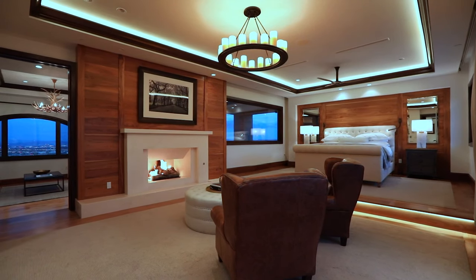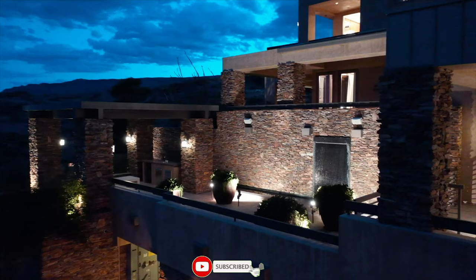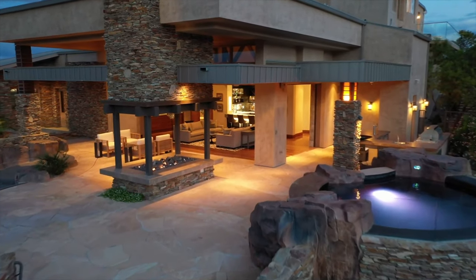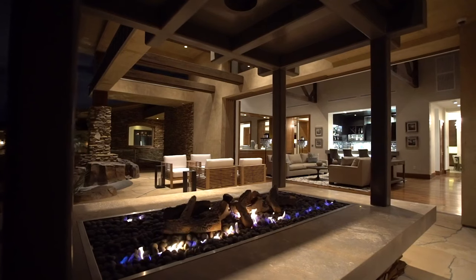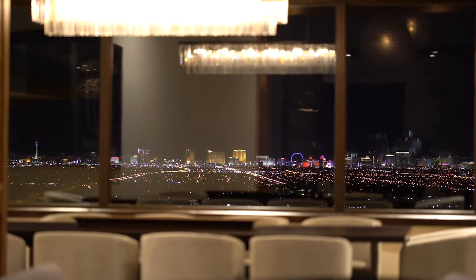This home is absolutely incredible in my opinion. To be honest, when I first saw it I thought it was going to feel a bit too old, but in fact it's extremely modern. It features a beautiful architecture and I definitely love how they used exposed brick throughout. The views are definitely a 10 out of 10, and personally this home is a 9.5 out of 10 for me.